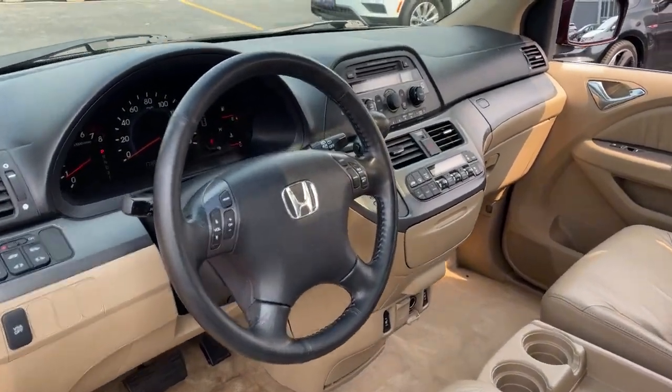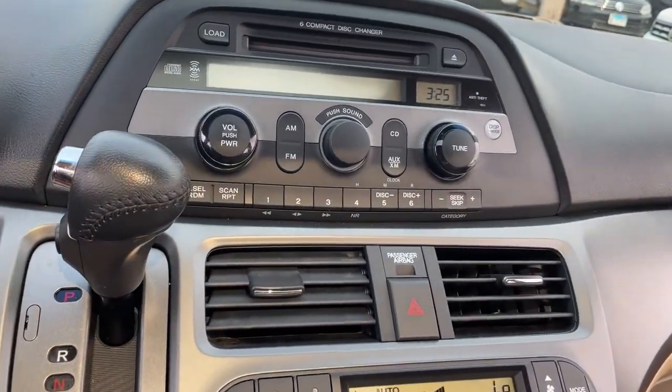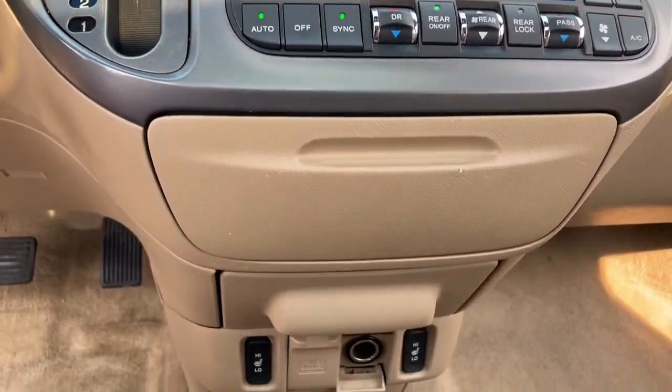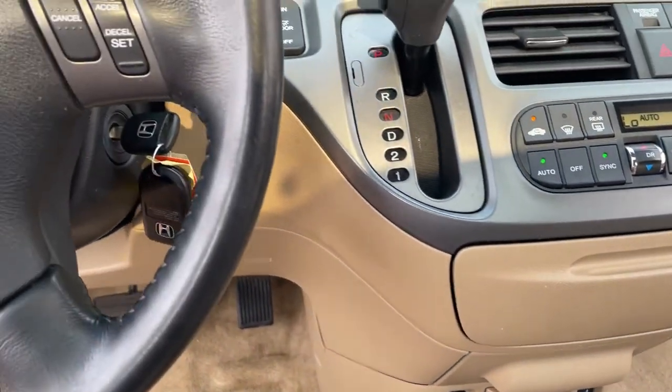The following are some of this vehicle's highlighted options: Sunroof/Moonroof, Keyless Entry, Heated Mirrors, Power Driver Seat, Rear AC, Multi-Zone AC, Aluminum Wheels, Steering Wheel Audio Controls, Third Row Seat, Heated Front Seat.